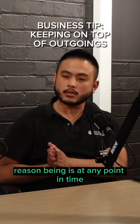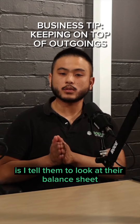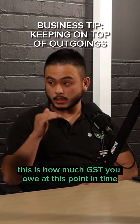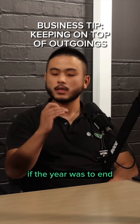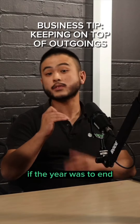The reason being is at any point in time, what I do with my clients is I tell them to look at their balance sheet. The numbers are then finalized — here are your numbers. This is how much GST you owe at this point in time if the year was to end. This is how much income tax your company has to pay at this point in time if the year was to end.